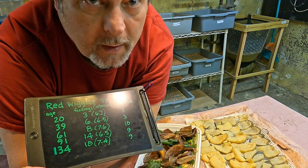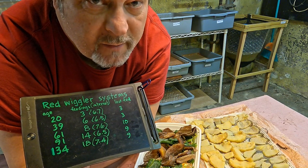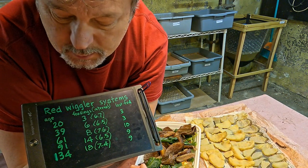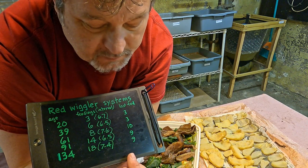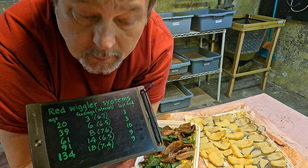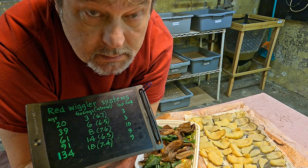The bins that I want to feed today are my red wigglers, which are not my two youngest. The two youngest got fed just a couple days ago - three days ago. They're right here on the list. The top of the list shows the youngest, the 20 and 39 day old ones that just got fed three days ago. It's the 61 day old and the 91 day old bins that I plan to feed today. It's been ten days and nine days since those were last fed.